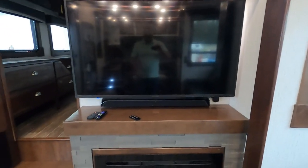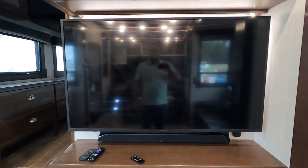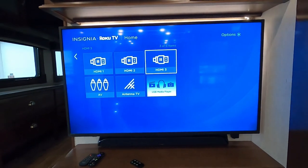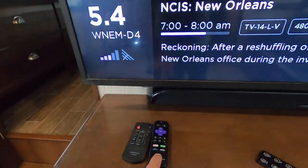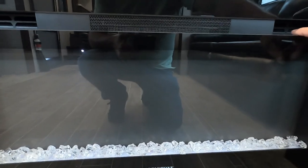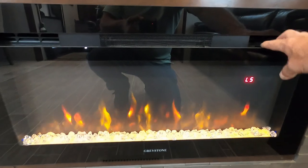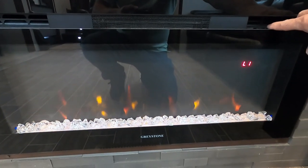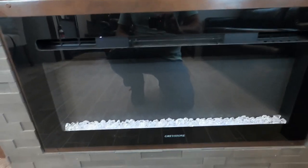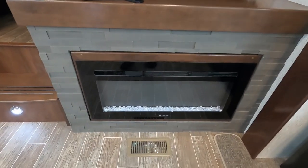Here's your TV — all your remotes will be in the kitchen drawer. You have antenna TV and this is also a Roku TV. Here's your fireplace — not just for looks! You can turn it on and see the colors, and adjust brightness brighter or dimmer. Most importantly, crank the heat on a cold morning or evening; instead of using gas, use the electric fireplace to get it toasty in here quickly. There's also a remote for the fireplace in the kitchen drawers.